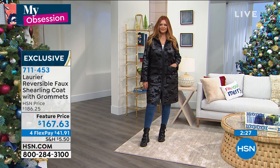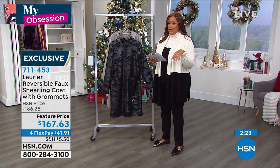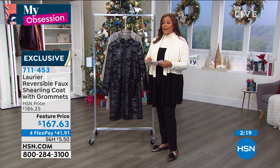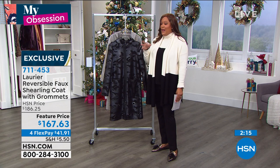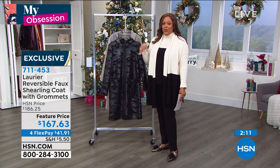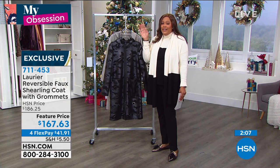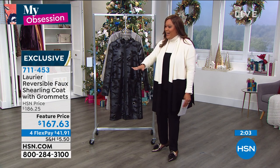These are flying out of here. We only have a total of 400 left — that's it. I don't like to rush anybody, but when they tell you we're getting low, it's getting low. Even I can't call and say, but I'm a host, can you find me one? No, it doesn't work that way. When it's gone, it's gone.